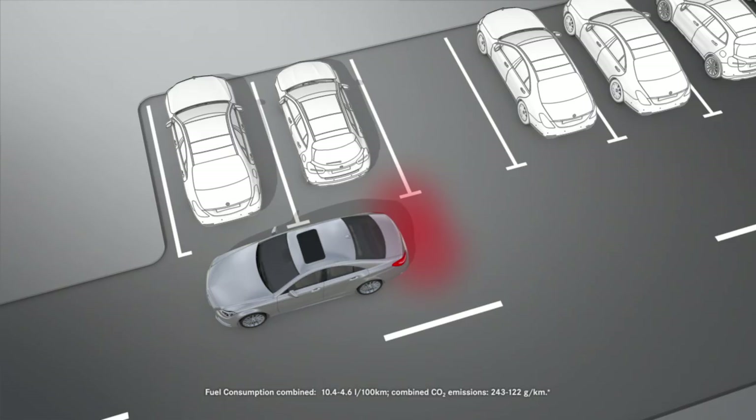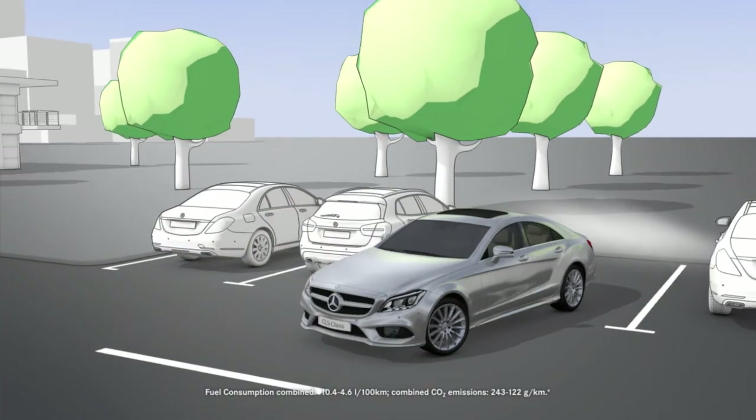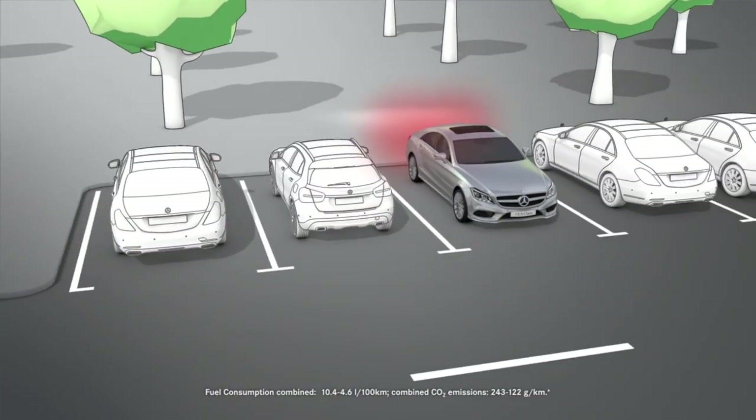Active Parking Assist is an electronic parking aid with ultrasound. Active steering intervention and brake application can assist you when entering or exiting a parking space.